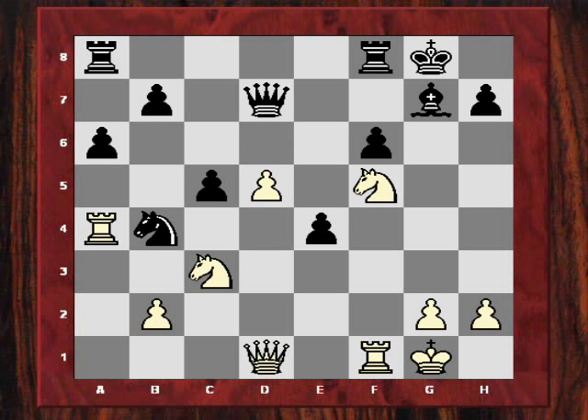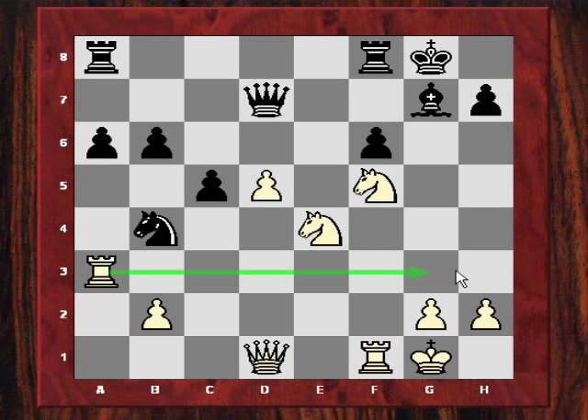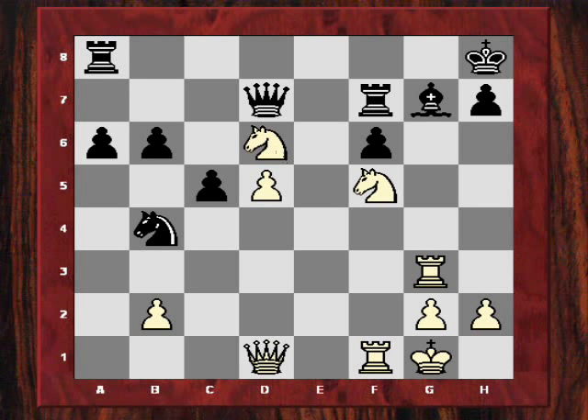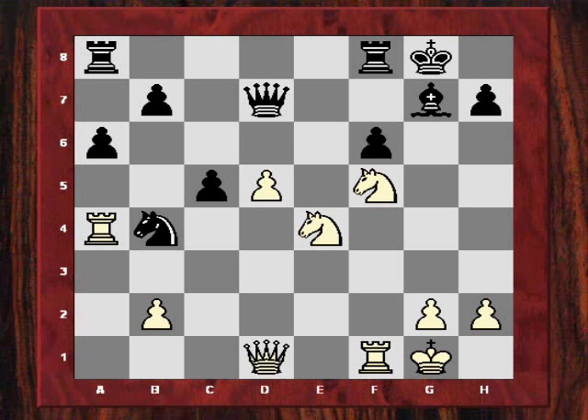If black tries b6 to protect c5, then Ra3 is very strong, with the idea of the rook transferring to g3 or even h3 for a strong attack — again showing this powerful knight on f5. For example, Kh8, Rg3, Rf7, and now Ned6 would be winning the exchange. In the game it finished very quickly after Kh8, Nxc5, and black resigns — a crushing win in only 21 moves. It really dented the popularity of the Modern Benoni as a weapon against 1.d4.